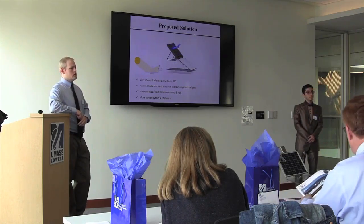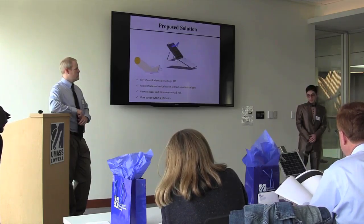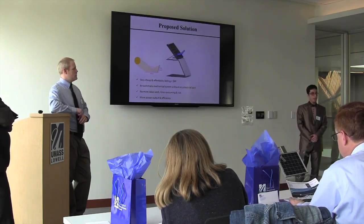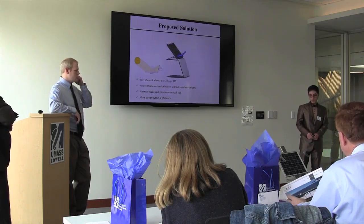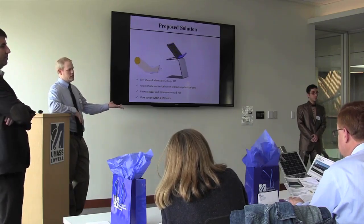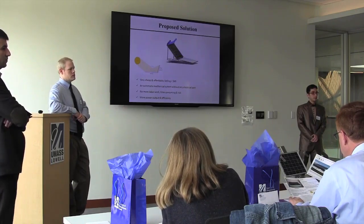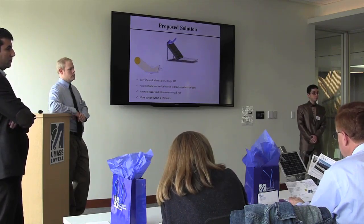Heating is actually against the efficiency of solar panels — it can damage them and decreases their efficiency. Because you need to provide energy to heat the panel, which is a cost.